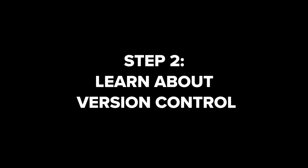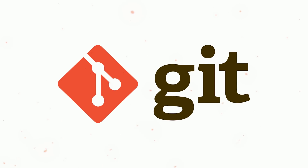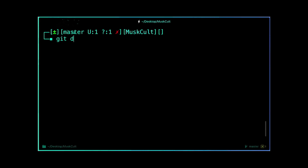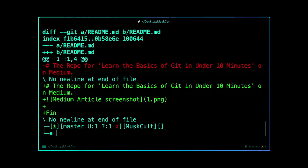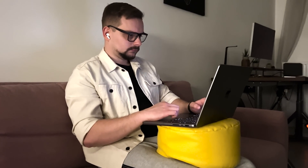Step 2: Learn about version control. The next step is getting to know what version control is and learning about version control systems. Get to know Git, which is a widely used version control system. Learn how to use Git commands to manage and collaborate on code repositories like GitHub. There is no web developer today who can work without it, which is why it's extremely important to master.